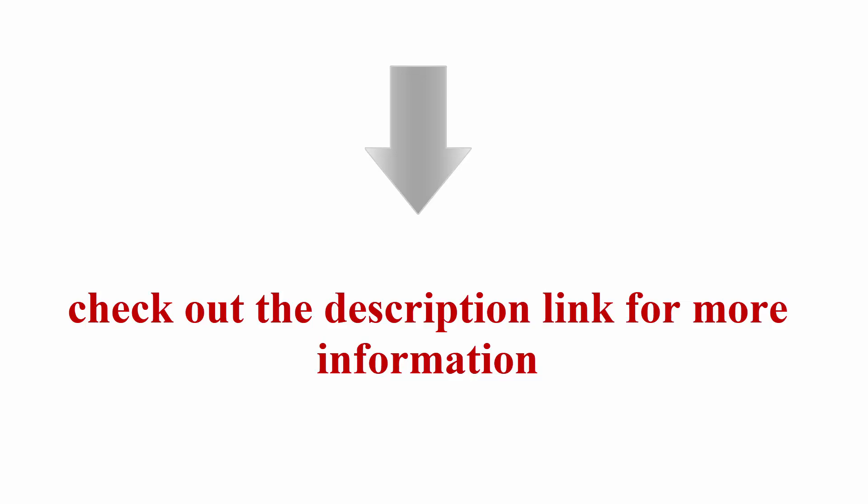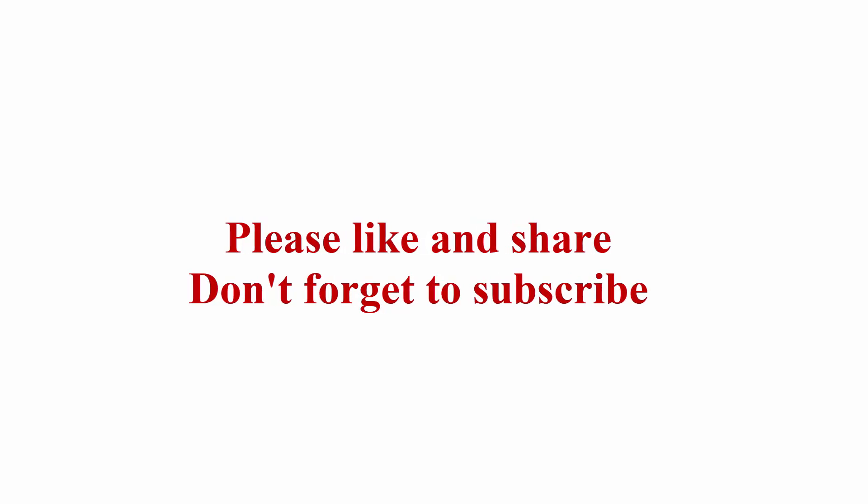Check out the description link for more information. Thanks for watching — please like, share, and don't forget to subscribe.